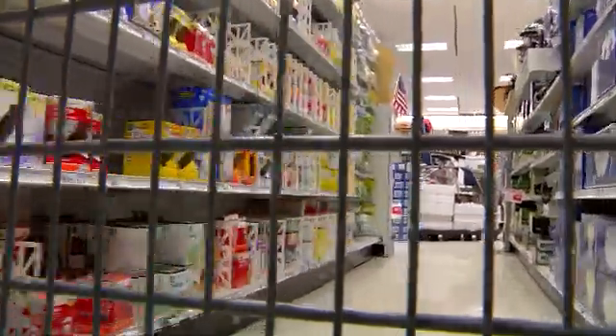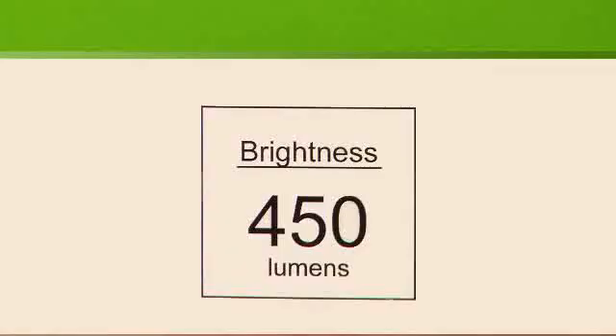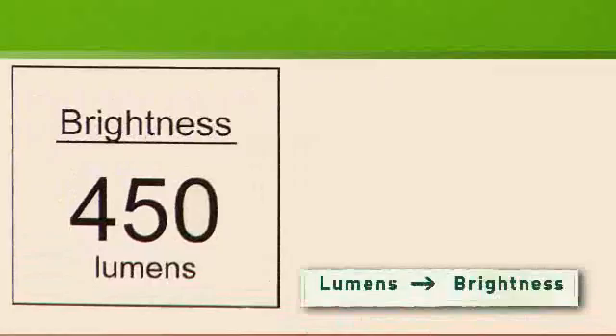So wouldn't it make more sense to buy bulbs based on how much light they provide? With lumens you can do just that. Lumens are a measure of brightness, so if you know how many lumens you want, you'll buy just the right bulb for any spot in your home.